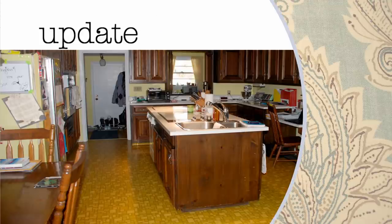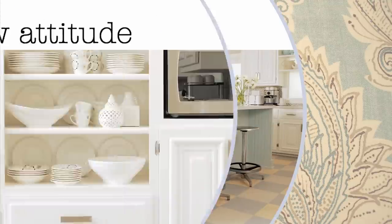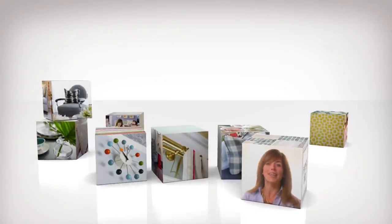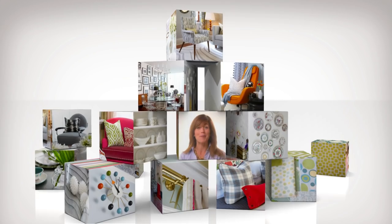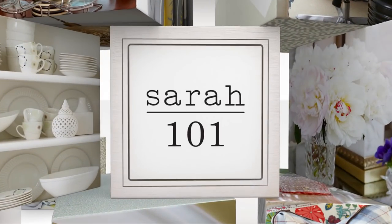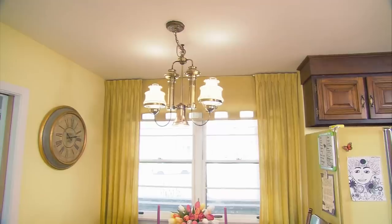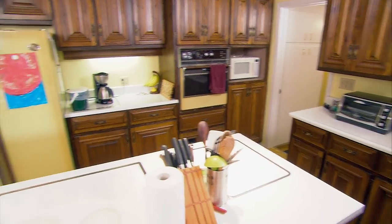Want to update your kitchen without tossing out what you've got? Let fresh colour and layout give it a new attitude. I'm going to show you how, right now. Great design comes from a winning formula. Mine is as basic as a set of building blocks. Put them together, add up the results, and you've got a sensational room. Today's case study is Lisa's big family kitchen. I'll show you how to update yours without tossing out what you've got.